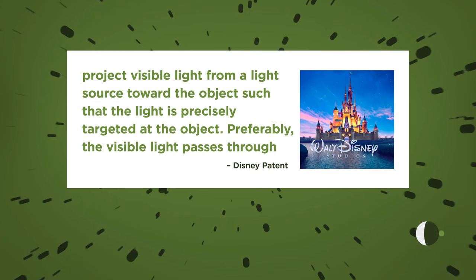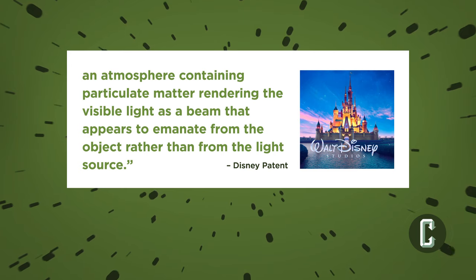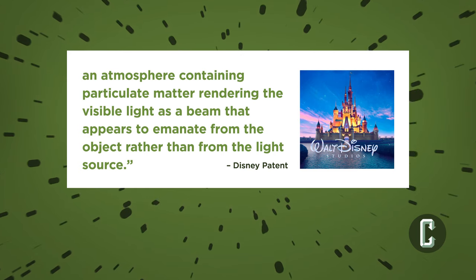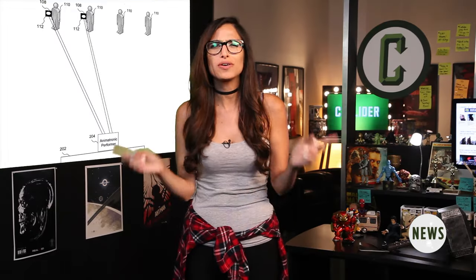Preferably, the visible light passes through an atmosphere containing particulate matter, rendering the visible light as a beam that appears to emanate from the object rather than from the light source. It's a pretty convoluted description, so if that didn't scream lightsaber to you, Slashfilm also tracked down a breakdown of the technology from Pat and Yogi that might paint a clearer picture of how it works.